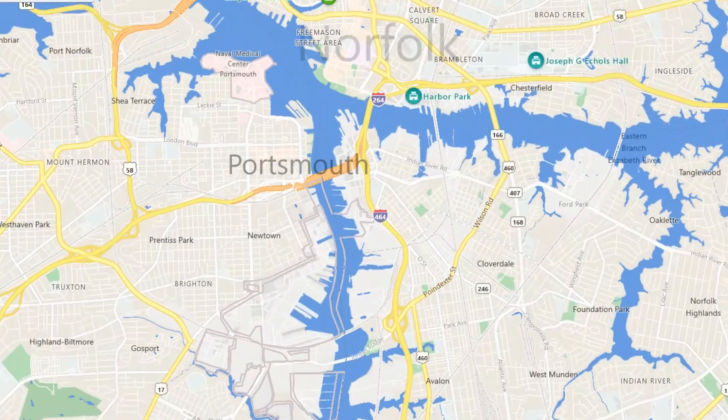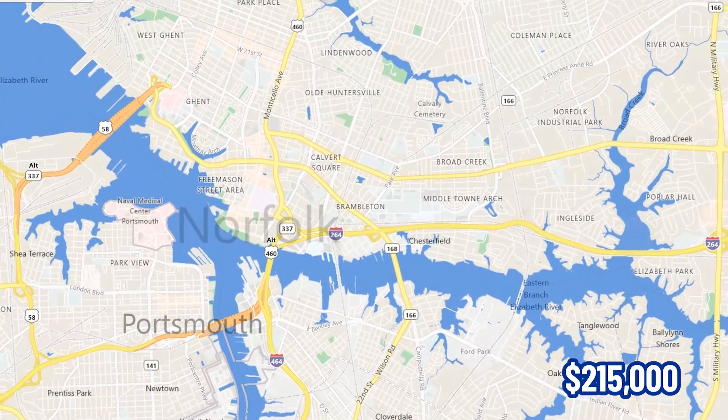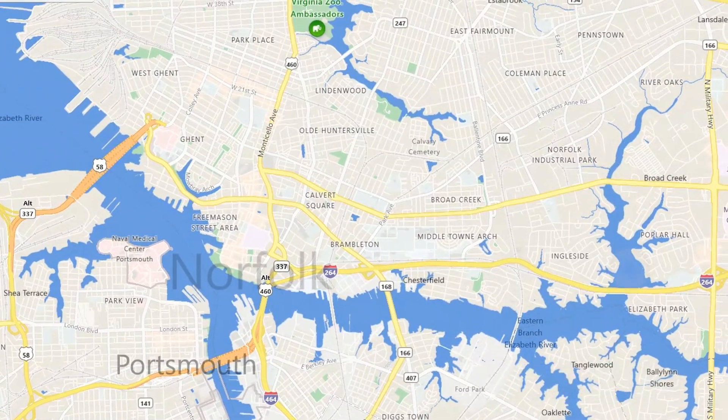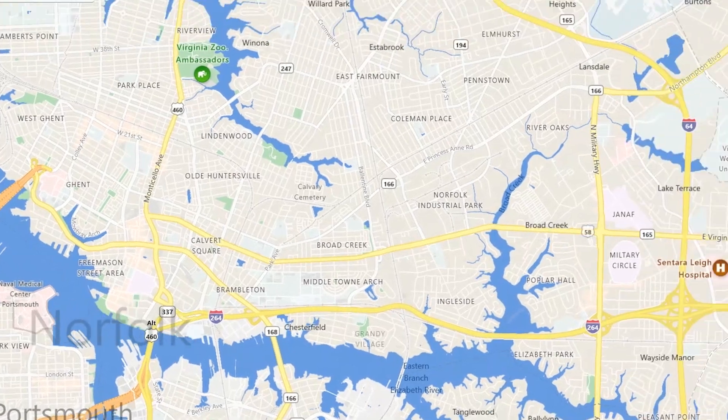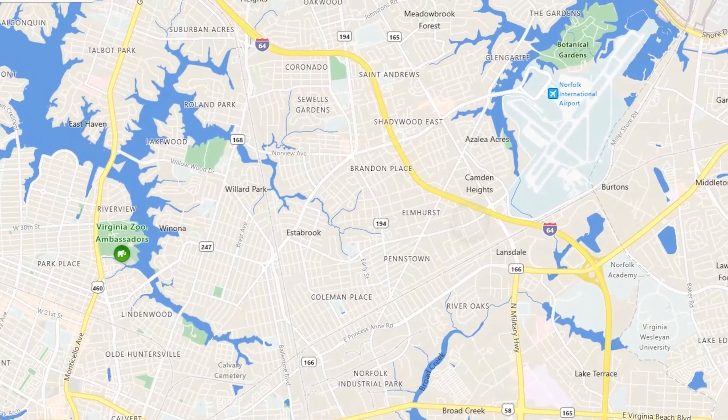We have a median home value of about $215,000. That's a home value and doesn't necessarily mean that's exactly what the market is doing right now, but if you have questions about that, let us know.